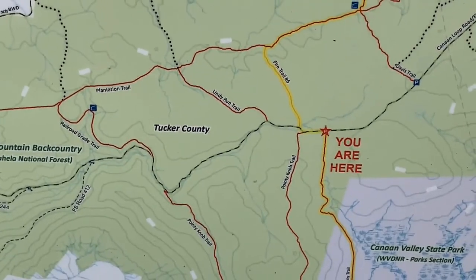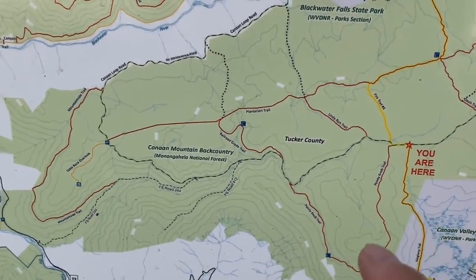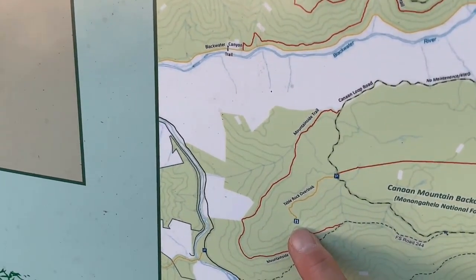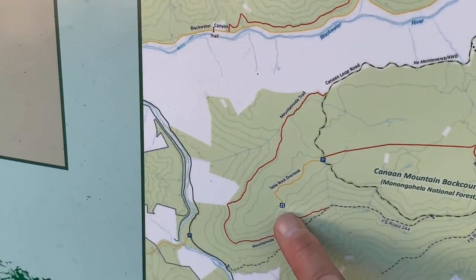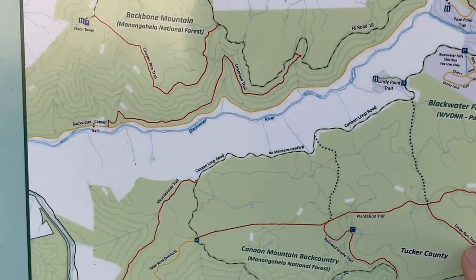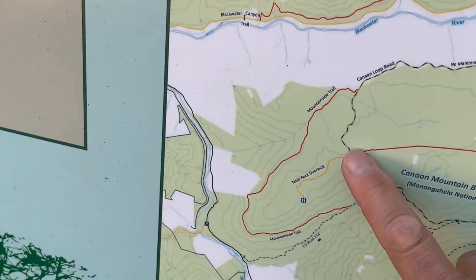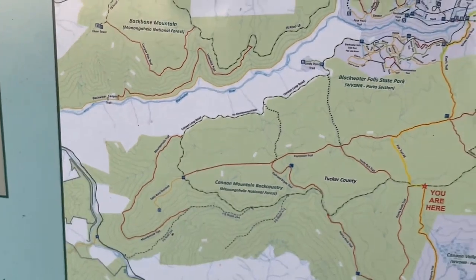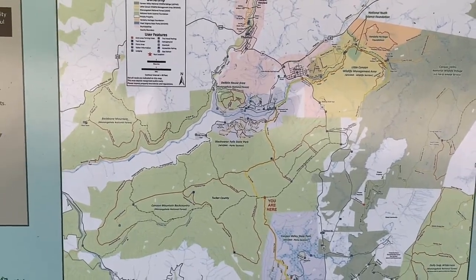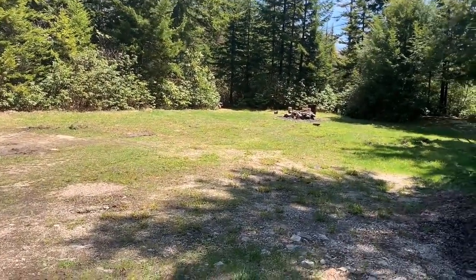One day this summer — maybe even spring — I'm going to come out here and hike out to Table Rock Overlook. That is a popular overlook in this part of the forest. You can catch a trail just down the road: Lindy Run Trail to Plantation Trail and then on to Table Rock Overlook Trail. Those backcountry maps are available on the Monongahela National Forest website. It's a sweet little camping spot here.